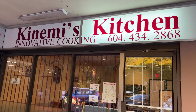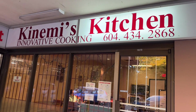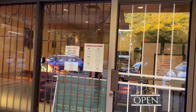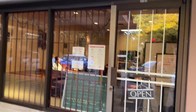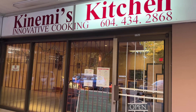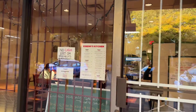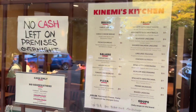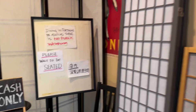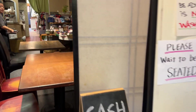We are at Kanemi's Kitchen today, one of our family favorite Japanese-owned but Italian food joints. We haven't been here for a while. Here's what the restaurant looks like — it's a small, homey kind of place. Let's see the ambiance. There's not that many tables; very few tables inside.